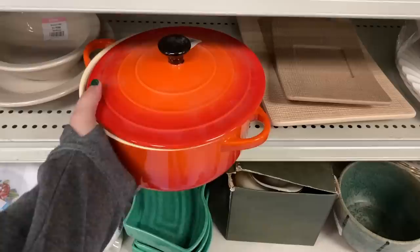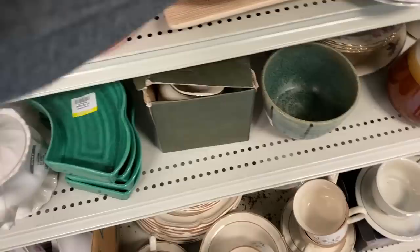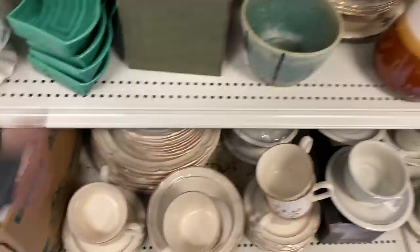I got excited when I saw this — I thought it might be a Le Creuset. I thought it was a Dutch oven, but it was a little unfortunate. I have been wanting one of those Dutch ovens. If you guys actually have one, let me know if it's worth paying up the money for. I've wanted one for quite some time but have yet to pay up the expense for it.